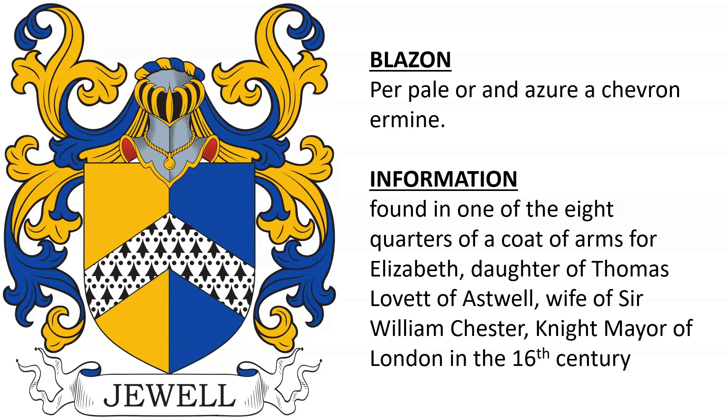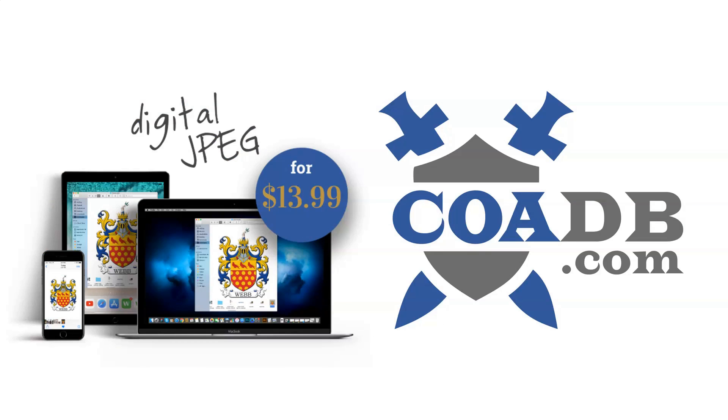So there was likely an ancestor by the name Jewel who bore these arms. If you enjoyed this video, please visit us at coadb.com — link in the description. Thank you very much.